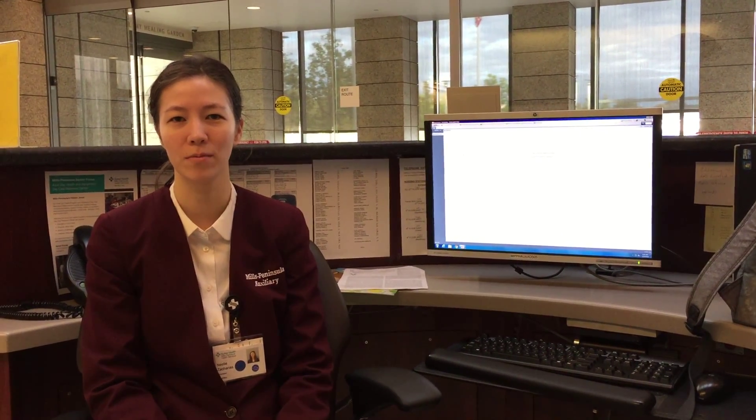Hi, good morning. First, could you briefly introduce yourself? Yeah. Hi, my name is Neely and I'm a volunteer here at the Mills Peninsula Hospital at the welcome desk.